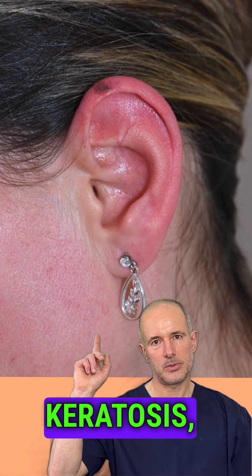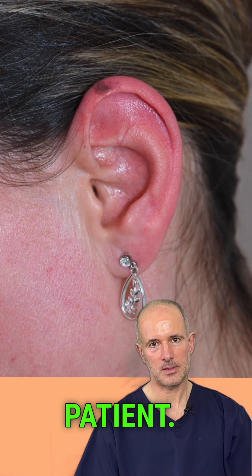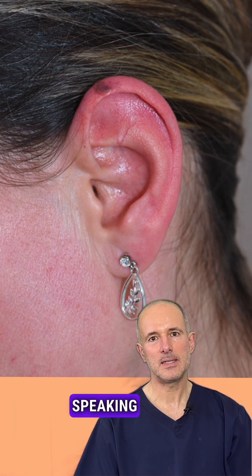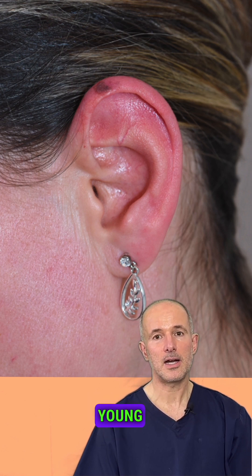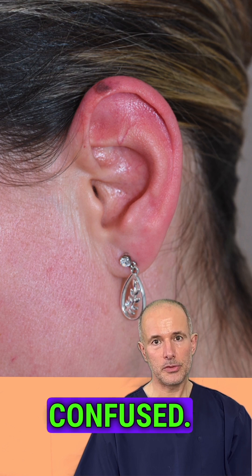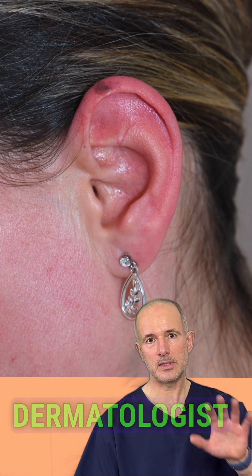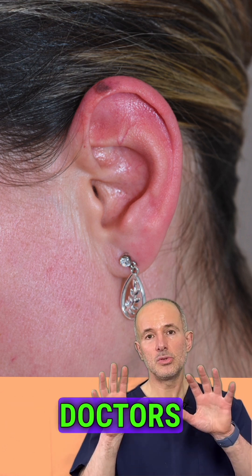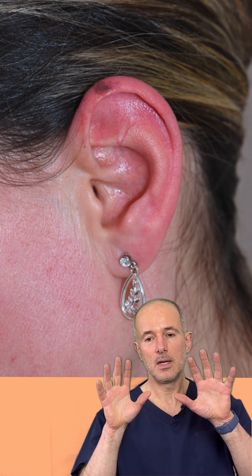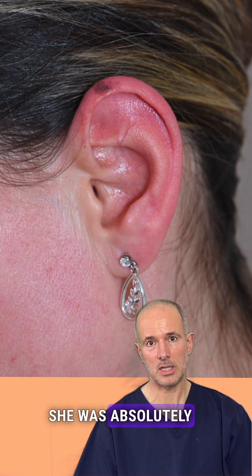Deadly melanoma or benign keratosis — two opposing medical opinions and a very confused patient. I'm Dr. Bella, dermatologist, and I'm bringing a very interesting story for you. I've just seen this young patient at the clinic and she came confused. I am the third doctor she is visiting — she visited a private dermatologist and an NHS oncologist surgeon — and two doctors gave her two completely opposing medical opinions. She was absolutely confused.